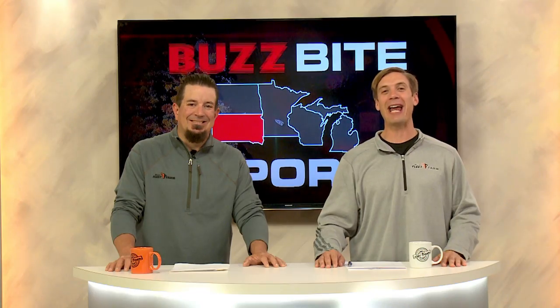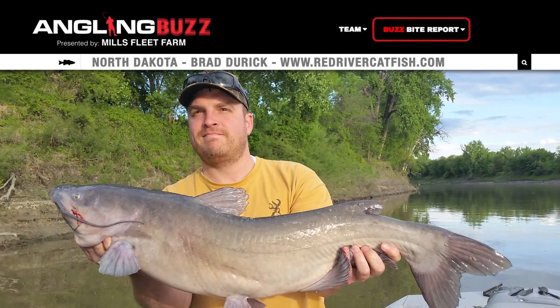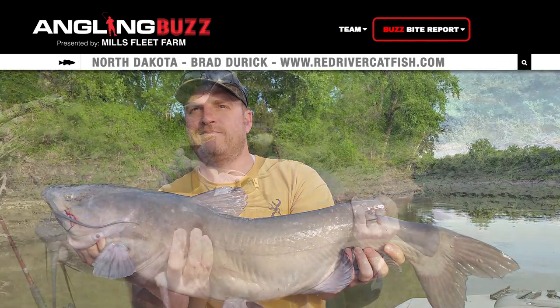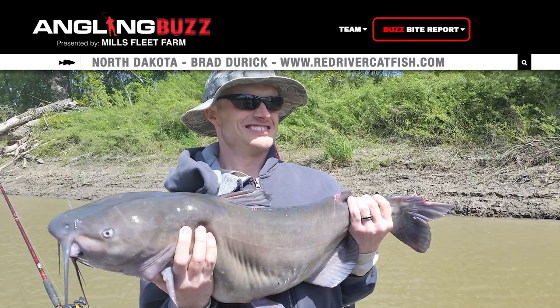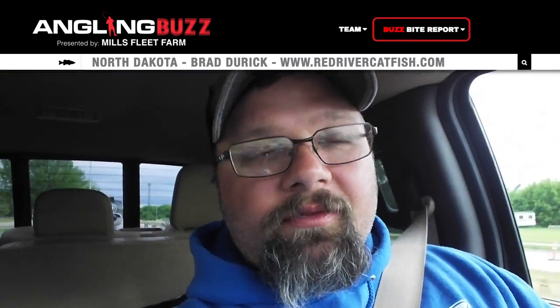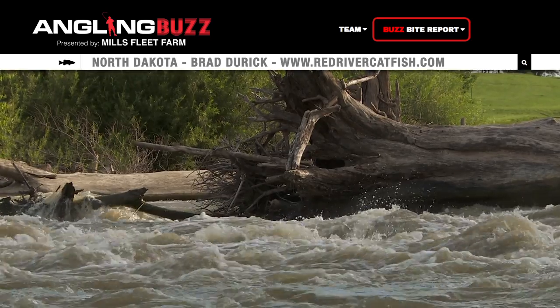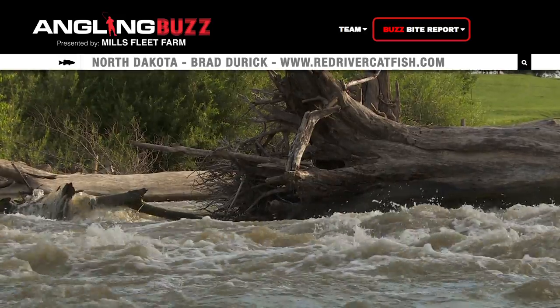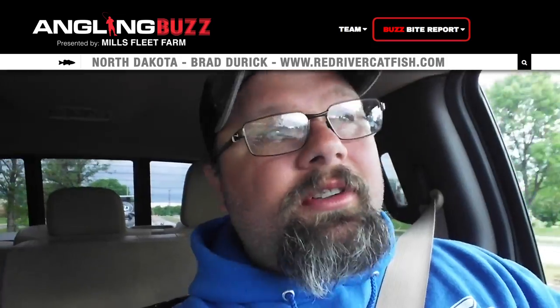Welcome back to Angling Buzz. Our next report — we're heading up on the Red River with Brad Durek. Catfishing on the Red River has been just outstanding all year long, that is up until Mother Nature decided to throw us a curve ball. A couple weeks back, she gave us 50 degree highs, even lows below freezing. After five or six days of that, the water temperature dropped about 10 degrees, which put the brakes on a good bite.